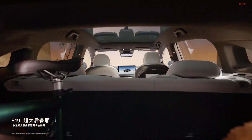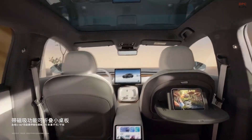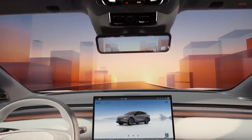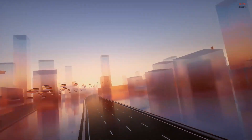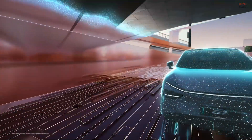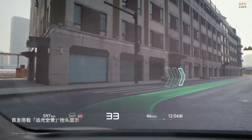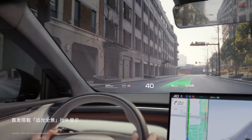It is built on Xpeng's SEPA 2.0 platform and is roughly the same size as a Tesla Model Y, which it directly competes against. Where the G7 really stands out is its onboard tech. The ultra-trim features three proprietary Xpeng Turing chips that deliver up to 2,250 trillion operations per second.